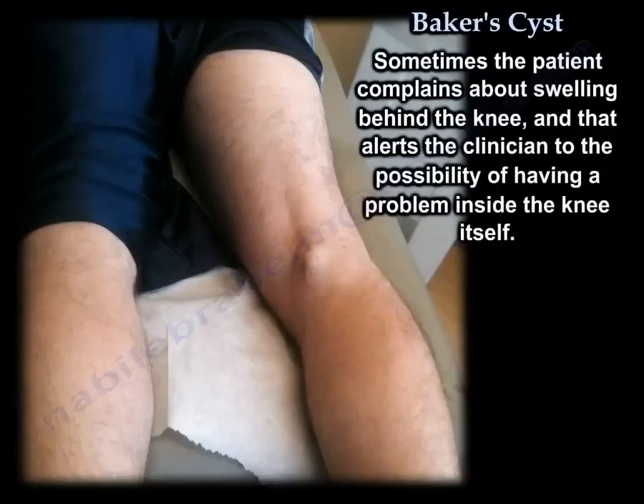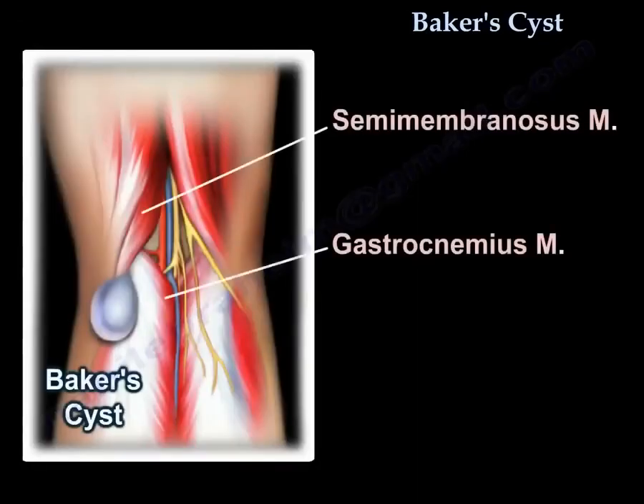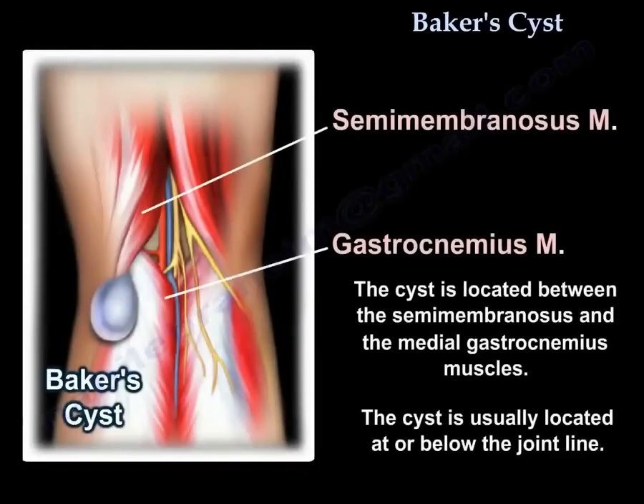Sometimes the patient complains about swelling behind the knee, which alerts the clinician to the possibility of a problem inside the knee itself. The cyst is located between the semimembranosus and the medial gastrocnemius muscle, and is usually at or below the joint line.